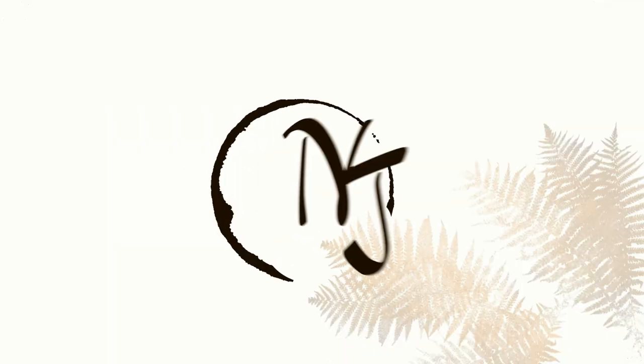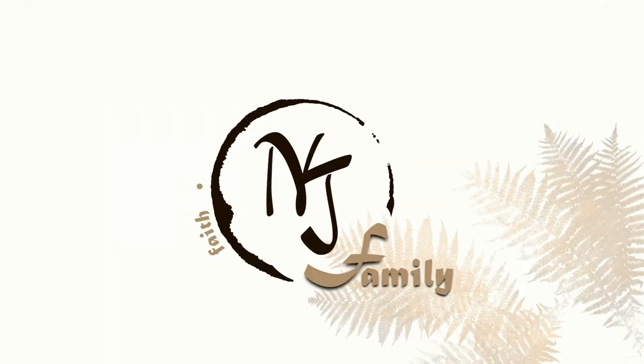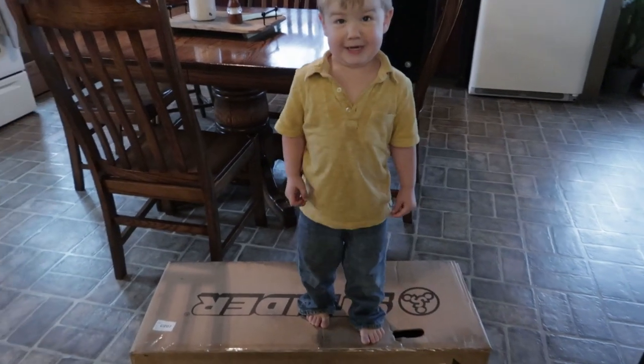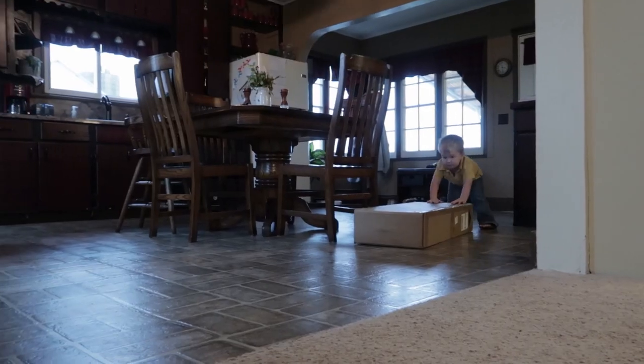Hooray! We got something in the mail! What did you get? Should we turn the light on? What is it? Beep, beep!